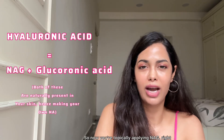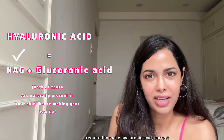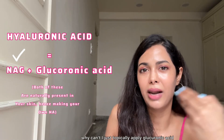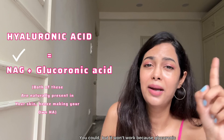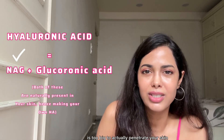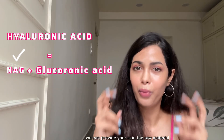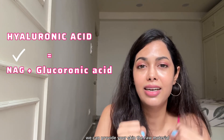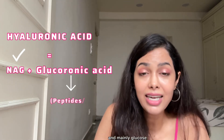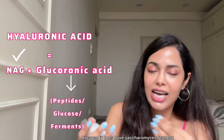Your skin can also make its own glucuronic acid. When you combine NAG and glucuronic acid, you get hyaluronic acid. So by topically applying NAG, you're supplying half of the ingredient required to make hyaluronic acid. You can't just topically apply glucuronic acid directly because its molecule size is too big to penetrate the skin and reach where it needs to go.